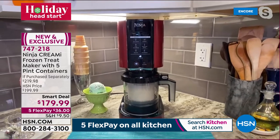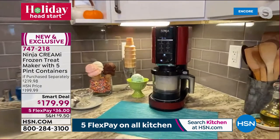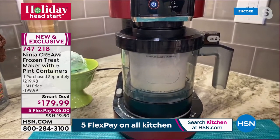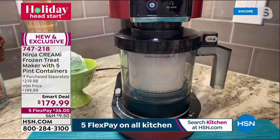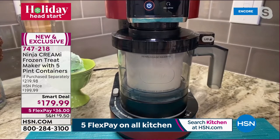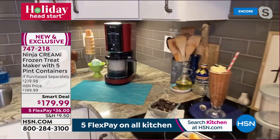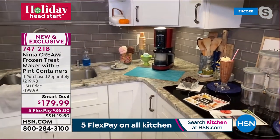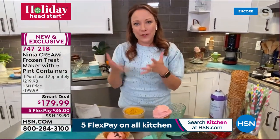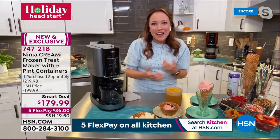Most ice cream makers are huge — big bowls taking up a lot of real estate. This looks like a single-cup coffee maker; it's compact so you'll leave it on the counter and use it all the time. And you don't need a big bowl in your freezer — just a couple of pints that fit among your other frozen items. With five pints, you can have five different ice creams ready to go all in one night.